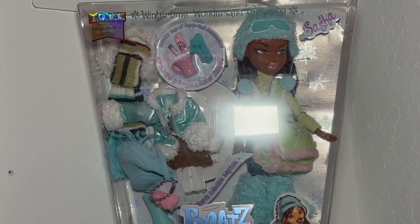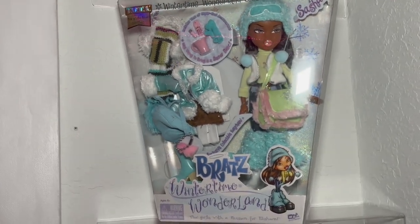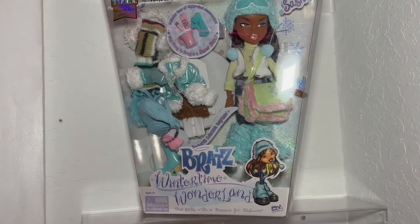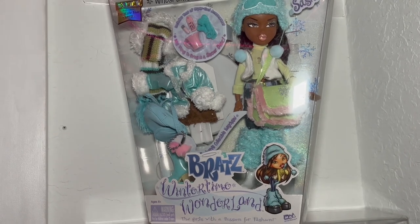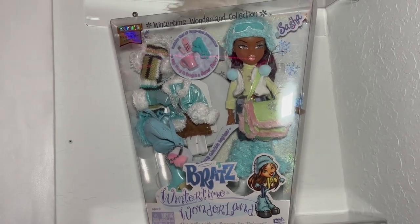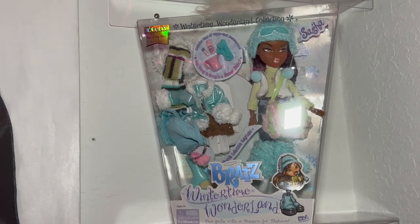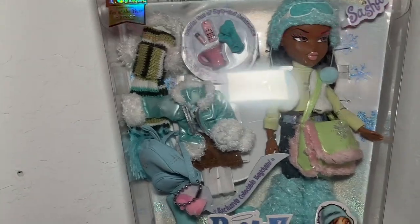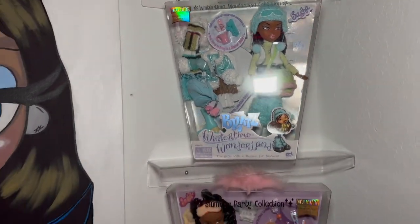Growing up, Wintertime Wonderland was one of my favorite commercials and just collections in general to see in stores. I was so sad because this was one of the few dolls that my parents did not buy for me — nobody in my family did, even though my grandparents and aunts bought me Bratz for Christmas and birthdays. But no one would ever buy me this one, and I wanted her so bad. So I'm so happy to have her in my collection.